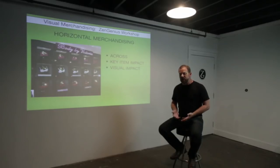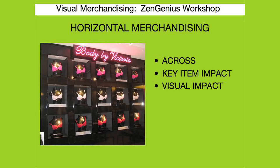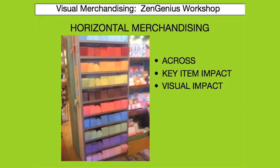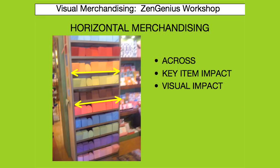The other basic principle is horizontal merchandising. This is when you merchandise across from left to right, as seen here, where the colors are merchandised horizontally. This principle also applies to stationary or other hardline products where we're using color to create maximum impact.